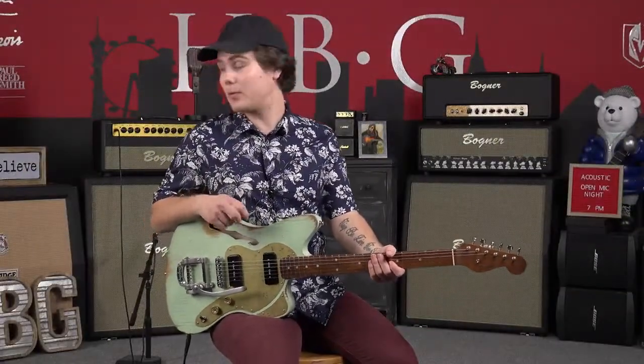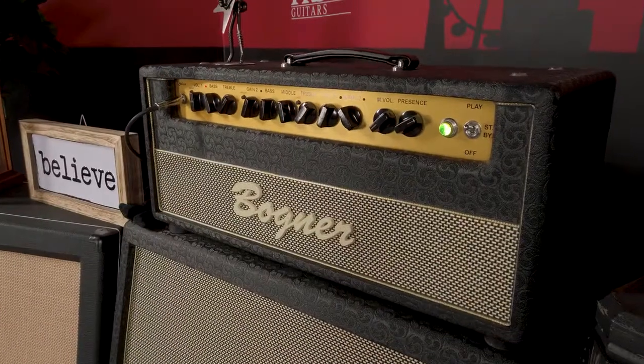Alright, so now I'm going to run you guys through how it sounds with a little bit of distortion. Right now we're playing through a Bogner Shiva with absolutely no pre-effects or anything like that — just straight guitar tone.